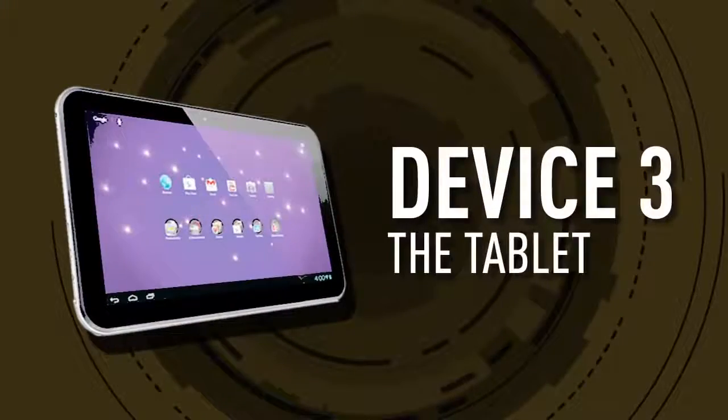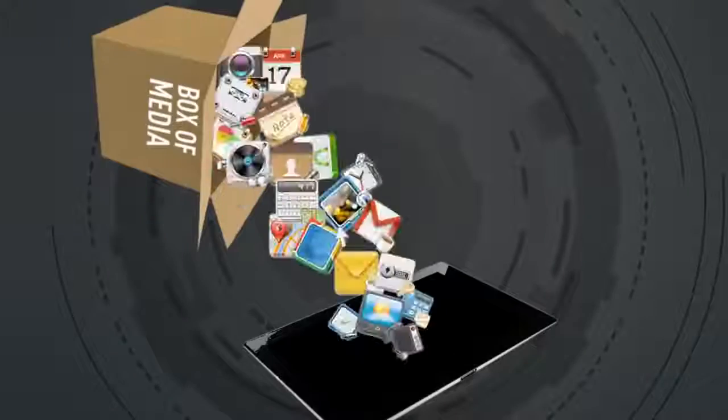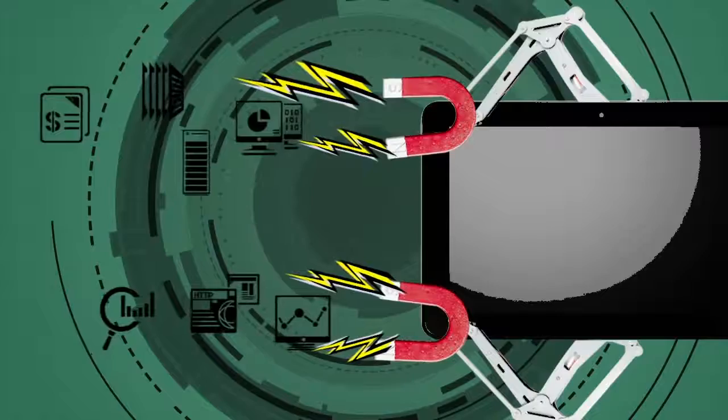Device 3: The tablet. For the right purpose, a conventional 7- to 10-inch tablet is ideal. There's a big, clear screen, great for media consumption. They're intuitive and user-friendly, their batteries are often long-lasting, and they keep us connected to data.